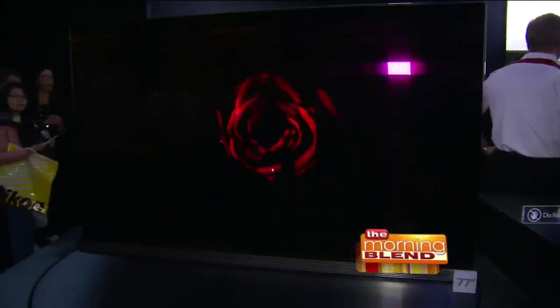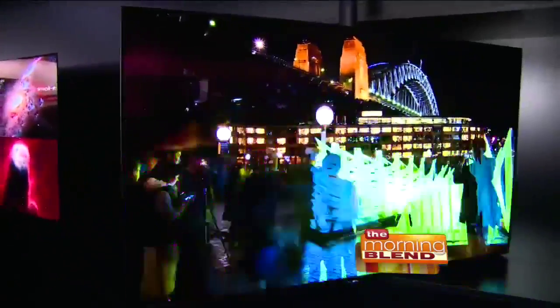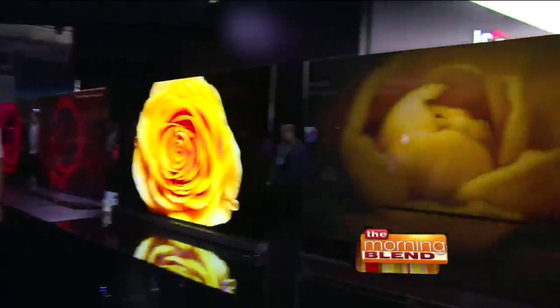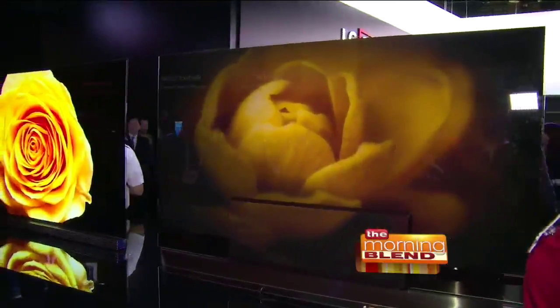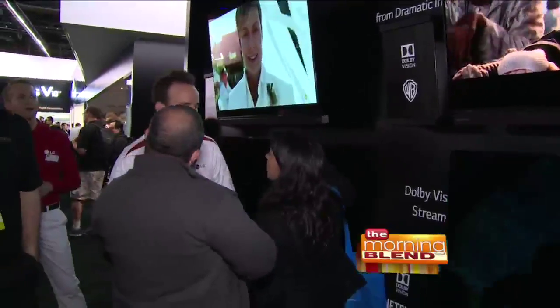They'll be building on that legacy in 2016 with four new series of products — eight models in total. All of them deliver ultra-high definition picture quality, HDR, different screen sizes, flat and curved configurations, so there's an OLED for everyone.